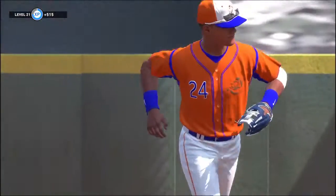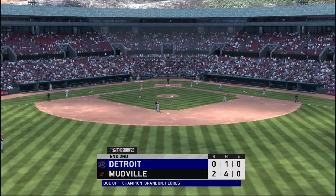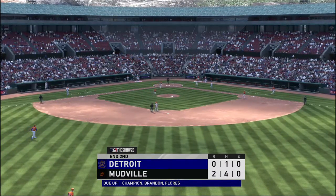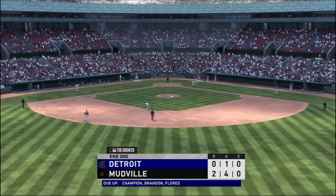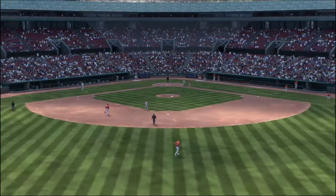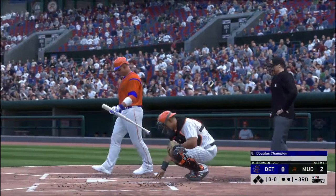Into the box now — so it's two runs on three hits, no errors, and a runner left on. We've played two full innings; the road runners are out on top, two to nothing. Now in the box, Douglas Champion, he starts off...